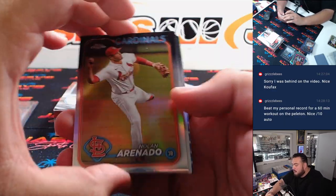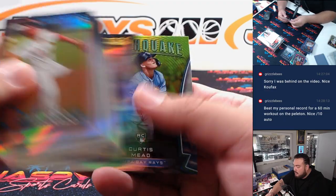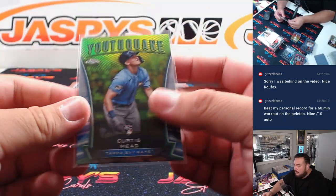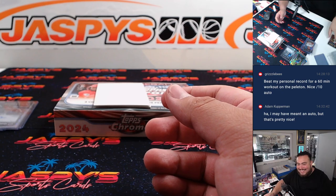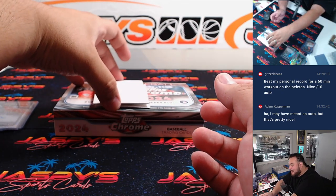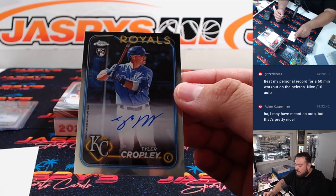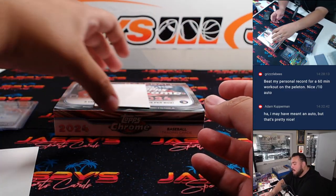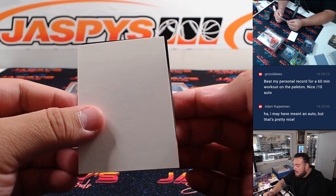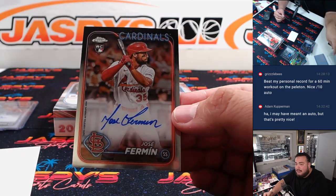Alright, let's go with the autos - or base and then autos. Curtis Mead for the Rays. Royals. Last one here, and it's just going to be a base - Cardinals, Jose Fermin.